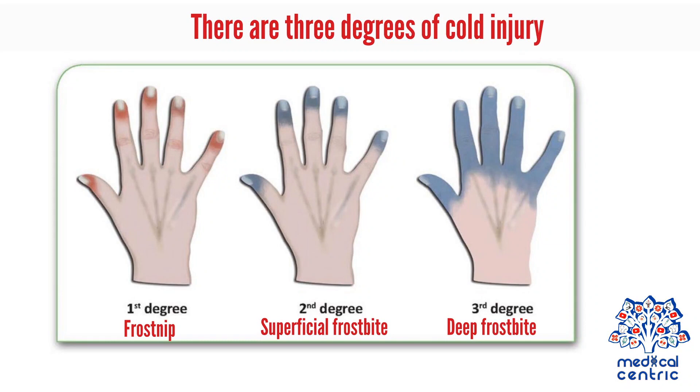There are three degrees of cold injury: frostnip, superficial frostbite, and deep frostbite.